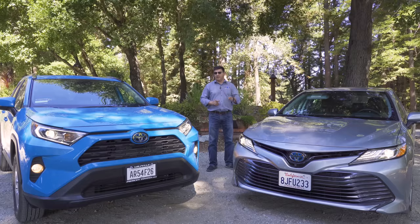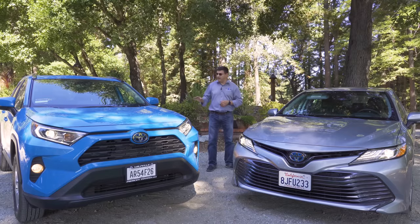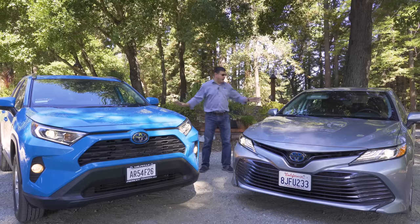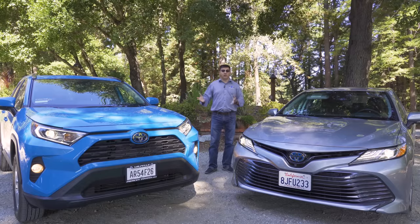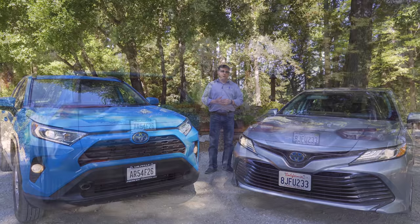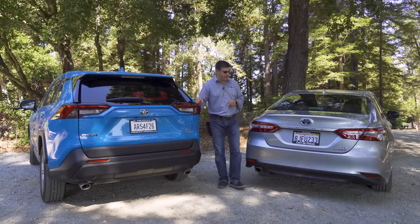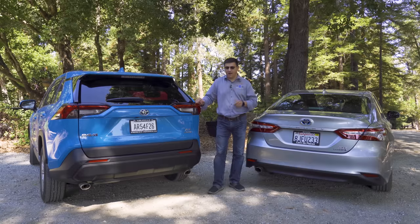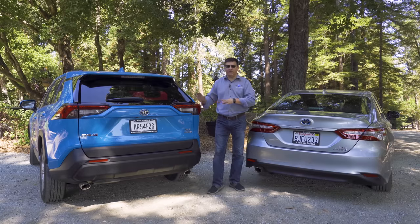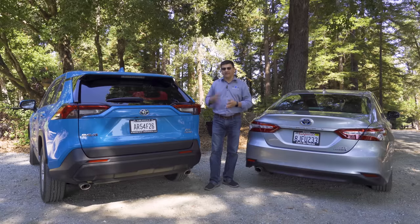On the spec sheet the RAV4 appears wider at 73 inches, but a lot of that is due to the larger mirror overhangs. When it comes to interior dimensions, the RAV4 is actually a little narrower than the Camry. In terms of overall style, I'd personally get the RAV4 over the Camry — it looks a little more modern with a slightly more aggressive look. The Camry is sleek but seems targeted at a slightly older audience.